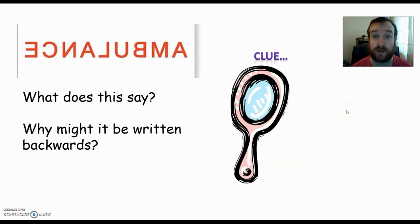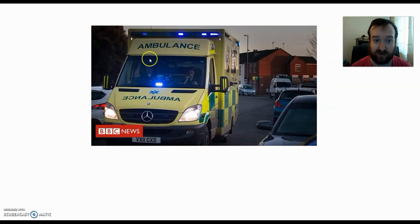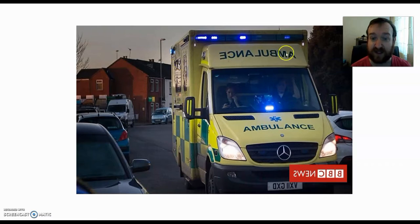What does it say and why might it be written backwards? You've had about 30 to 60 seconds to think about it. It says ambulance, and this is what is written on the front of ambulances. Here's a picture of one. At the top it's written normally and at the bottom it's written backwards. When I'm driving in front of an ambulance and I look in my rear-view mirror, I see it flipped — back to front. So that top word is now backwards and I can't read it, but the bottom one is clear.